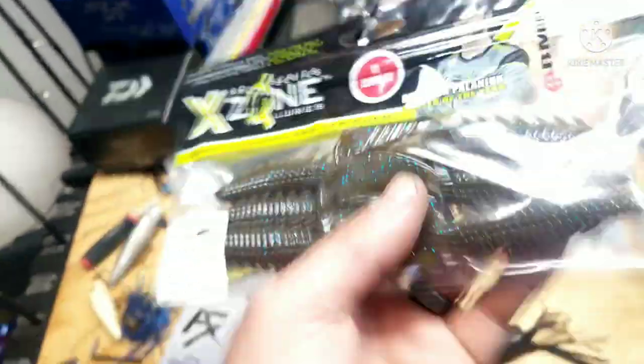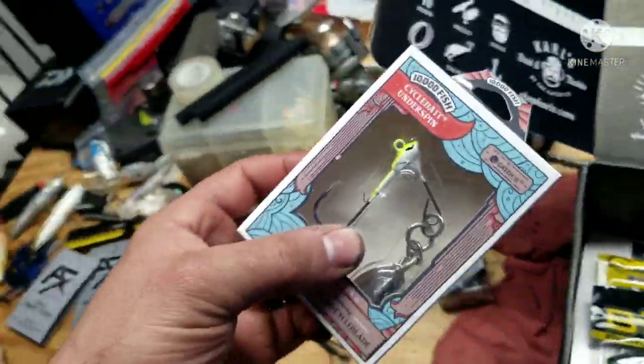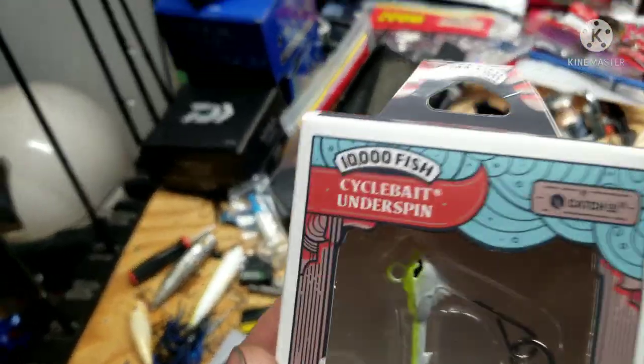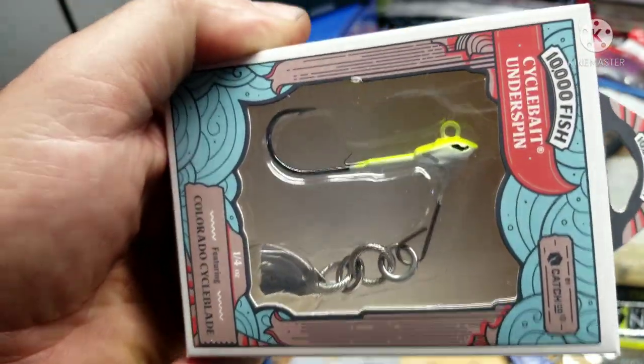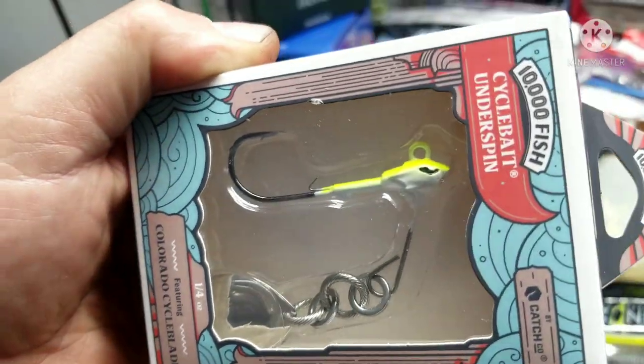All right, we got a Cycle Bait — yep, 10,000 Fish Catch Co. company. It's just an underspin. Pretty sick, I'm liking it, digging it.